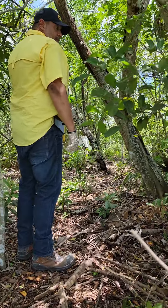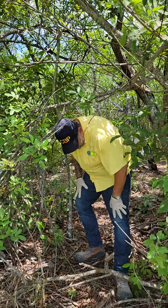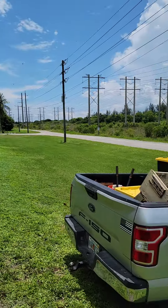We just put some in here today, and if you notice, some of our bee boxes are already ready. This is one of the parts that we use.